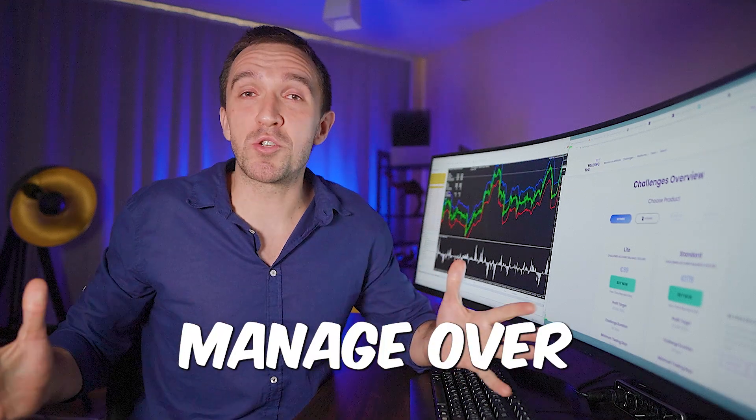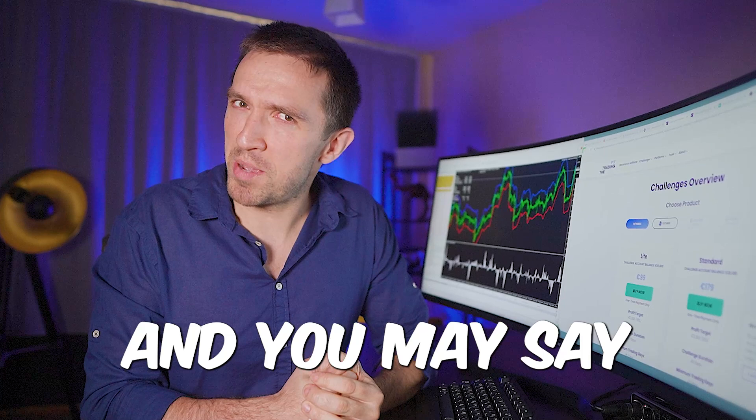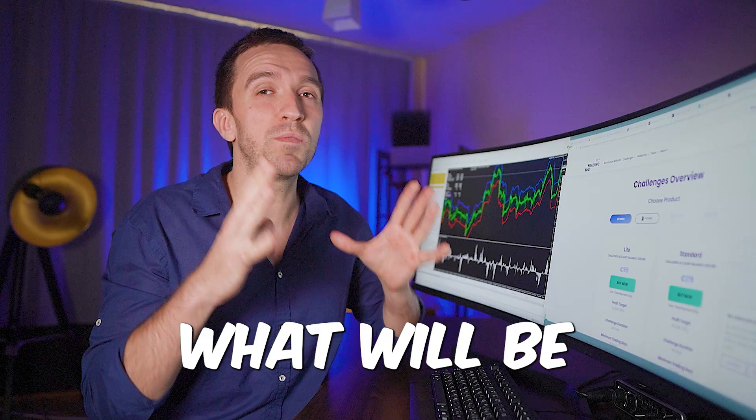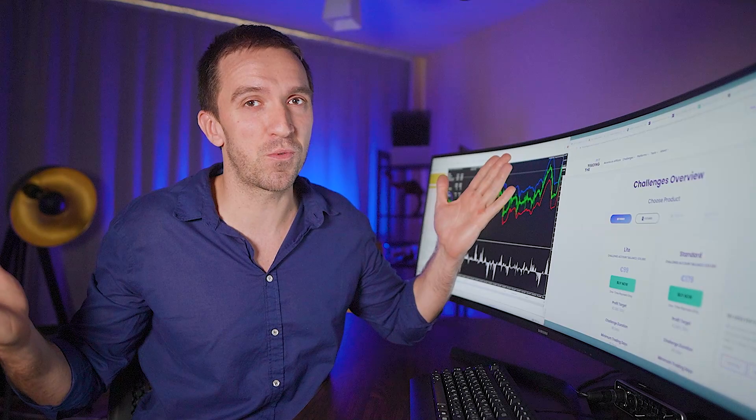I'm going to manage over 1.3 million dollars in funded accounts. And you may say, is that possible? Absolutely, it is with the prop firms. And I'm going to share with you in today's video how exactly I'm planning to do it, what will be the costs and how long it will take for me to get there. Let's do it.